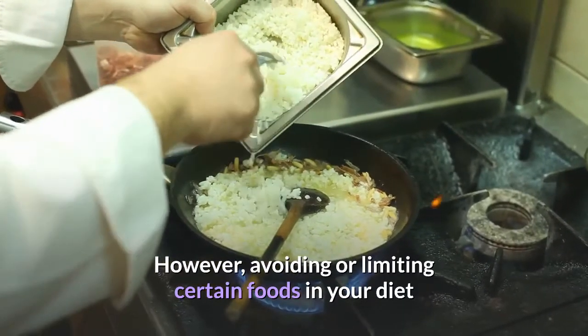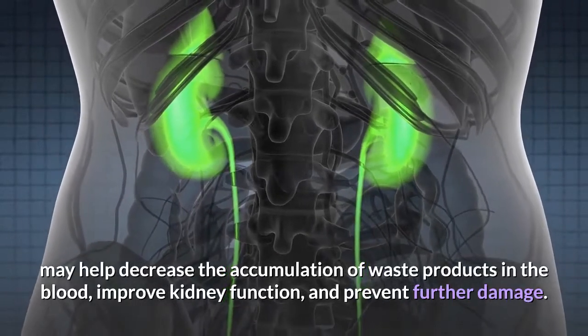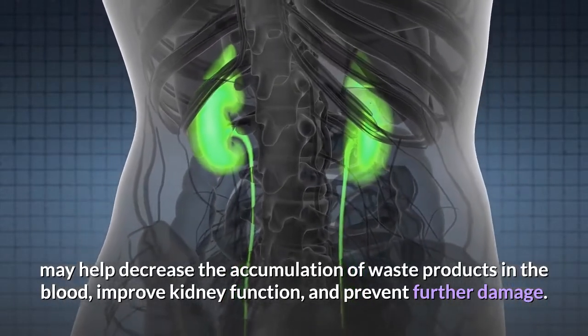However, avoiding or limiting certain foods in your diet may help decrease the accumulation of waste products in the blood and improve kidney function, and prevent further damage.